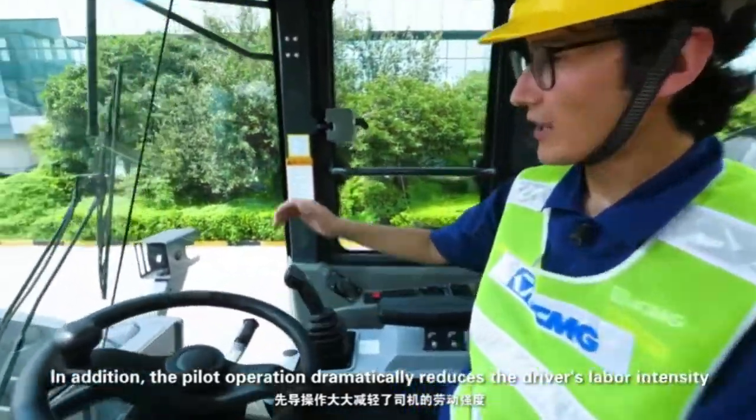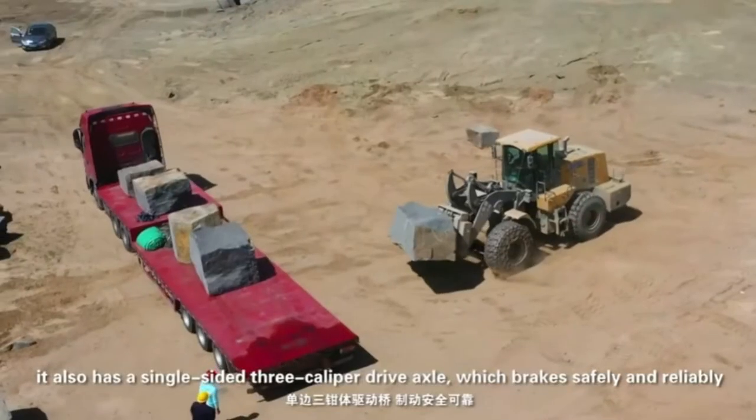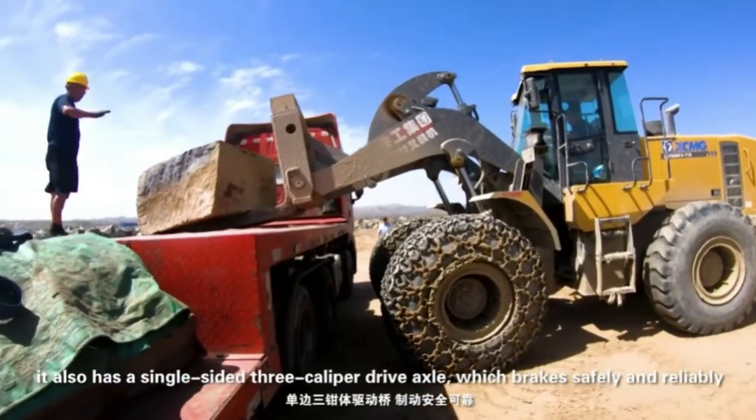In addition, the pilot operation dramatically reduces the driver's labor intensity. It also has a single-side three-caliper drive axle which brakes safely and reliably.